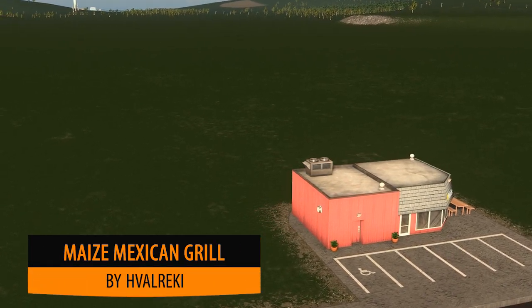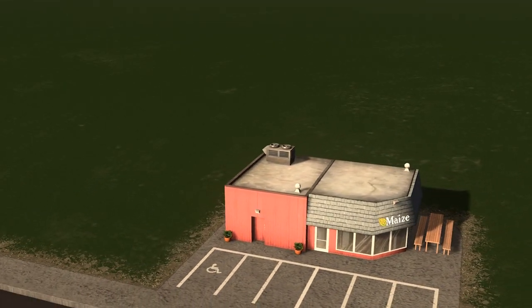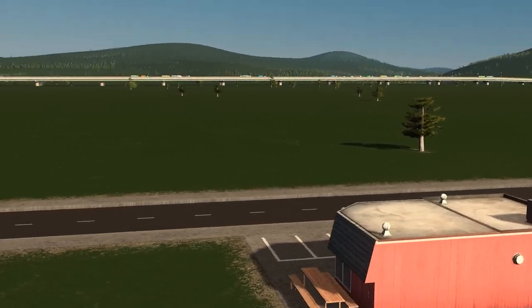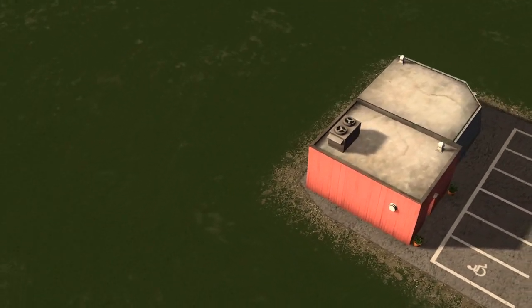Up next we have this very cute Maize Mexican Grill by Calrequi. This model is a very cute design — very small, only 2x2 — but perfect for you to plop into those little towns and nooks and crannies where you want to have a little restaurant.